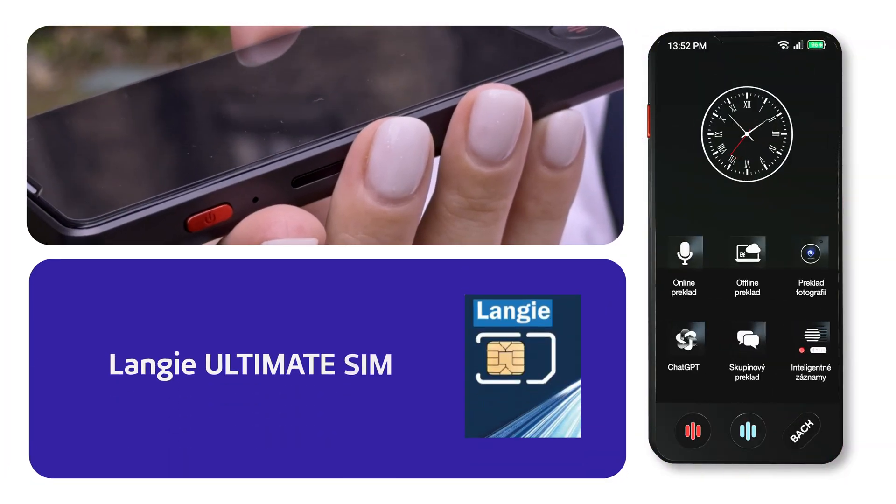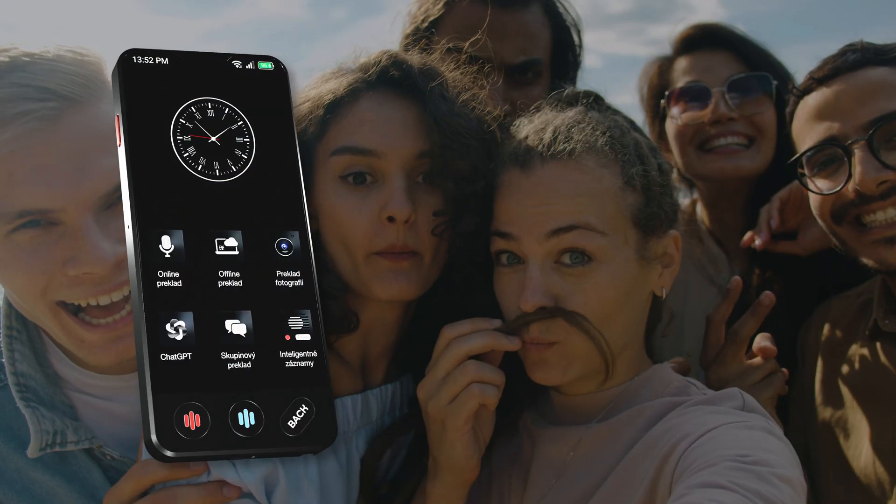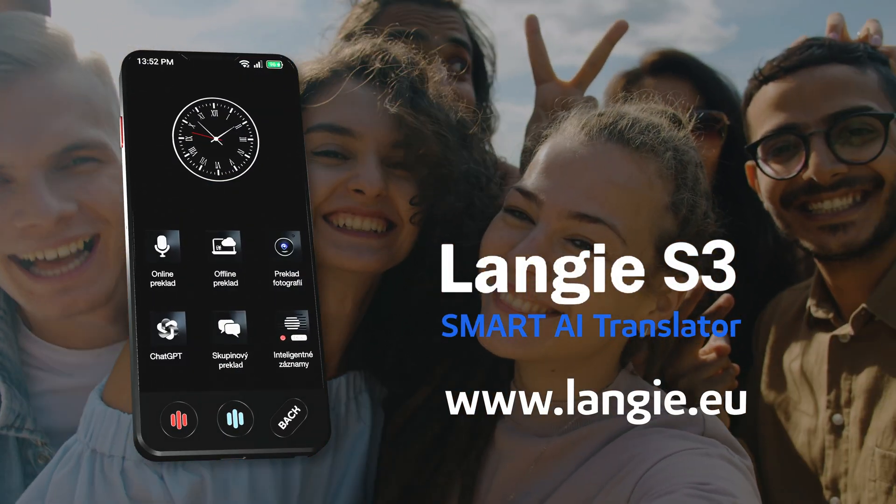The original Lange Yule Time eSIM card guarantees you seamless communication and internet connectivity in 150 countries around the world. Lange S3 — global communication made easy.